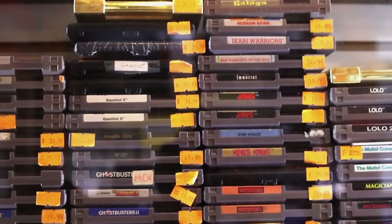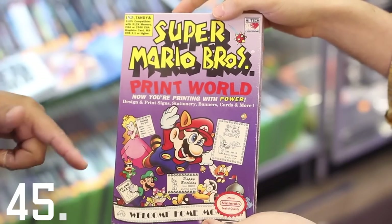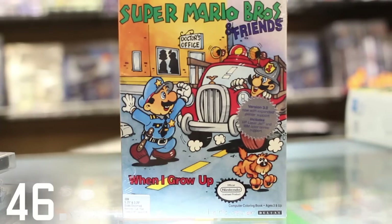They have all of your favorite Mario games, including Mario Kart 64, Mario Paint World, and Super Mario and Friends When I Grow Up.